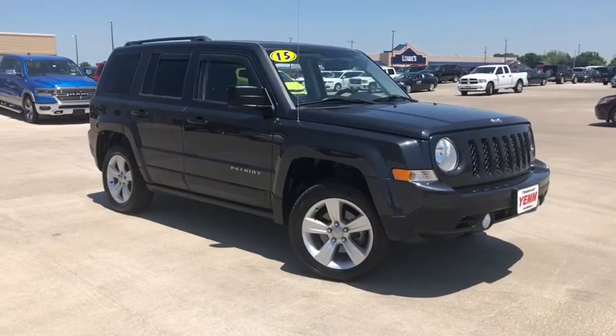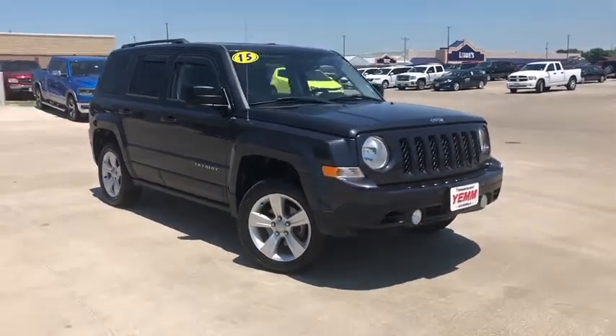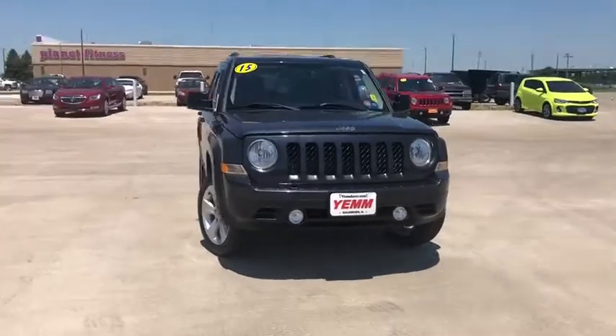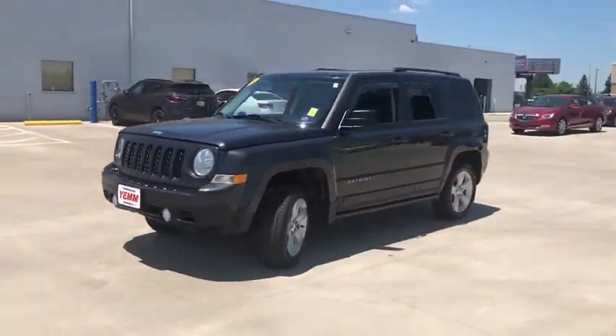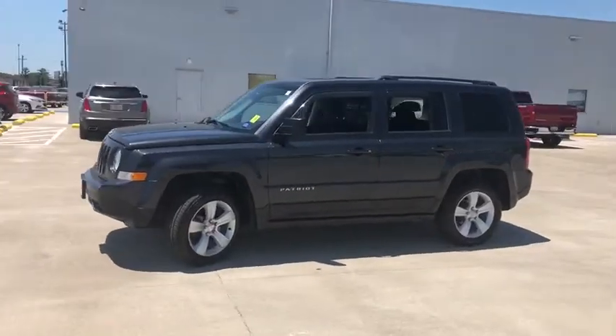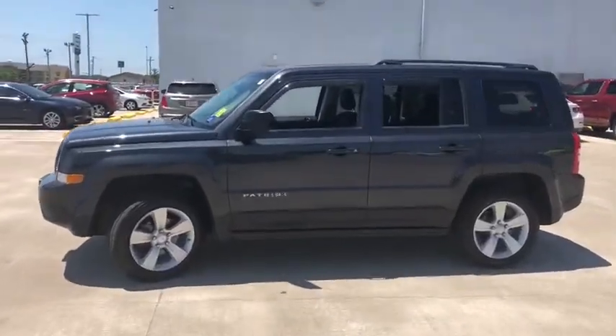Stop by and take a look at the 2015 Jeep Patriot. The Jeep Patriot is unmistakably a Jeep. It looks like a cross between a Jeep Liberty and Jeep Compass, or maybe a three-quarter scale version of the big Jeep Commander.